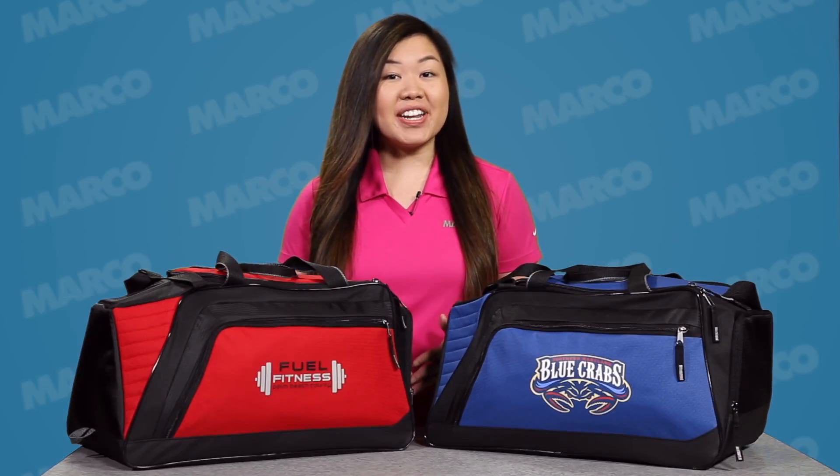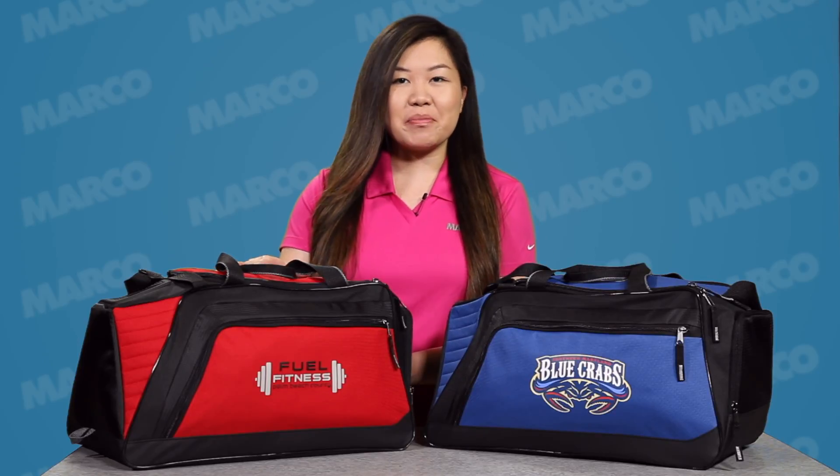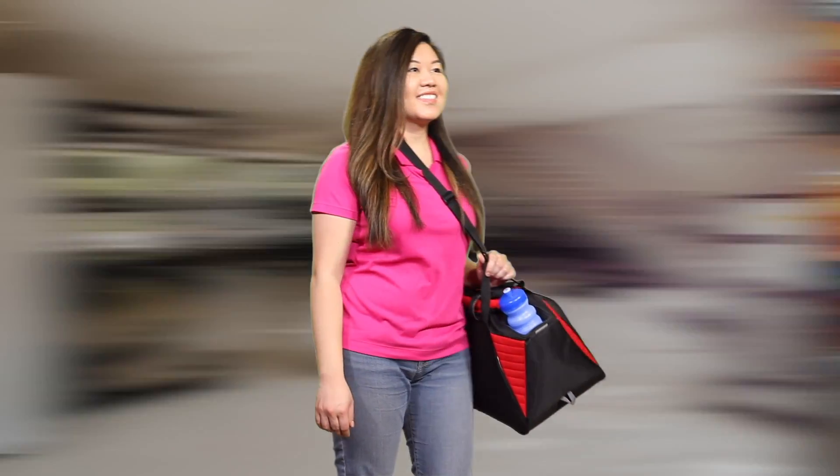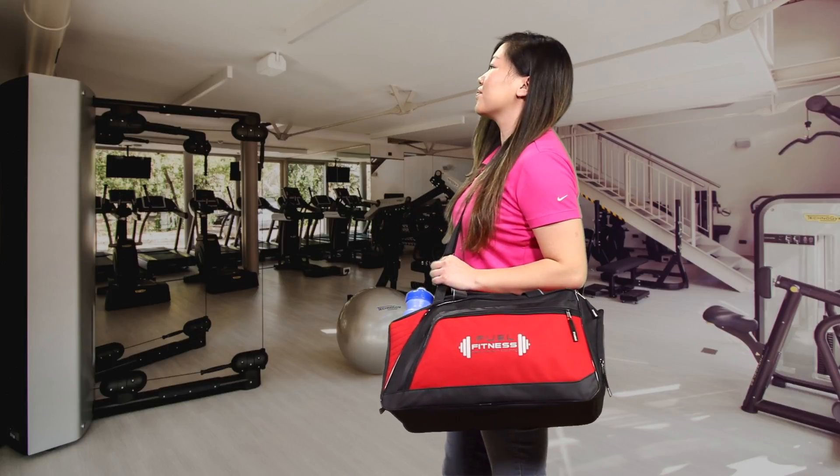Hi, I'm Martha with your Marco Minute. See how your brand will outlast your competitors with the Spartan Duffel Bag. Whether you're traveling or hitting up the gym, this is the go-to duffel bag that comes packed with top-notch features.